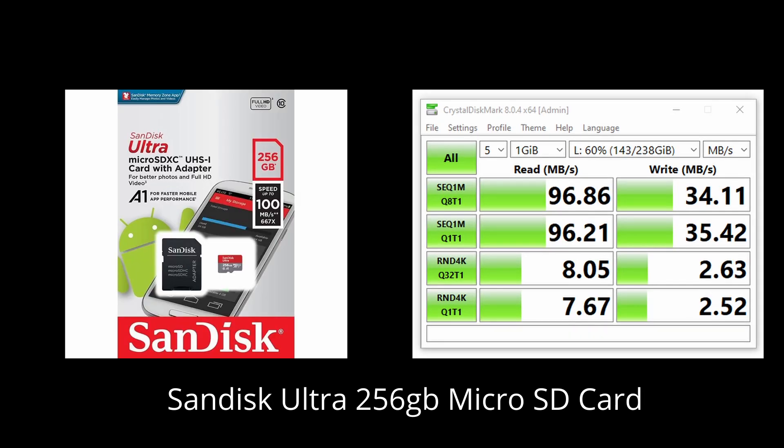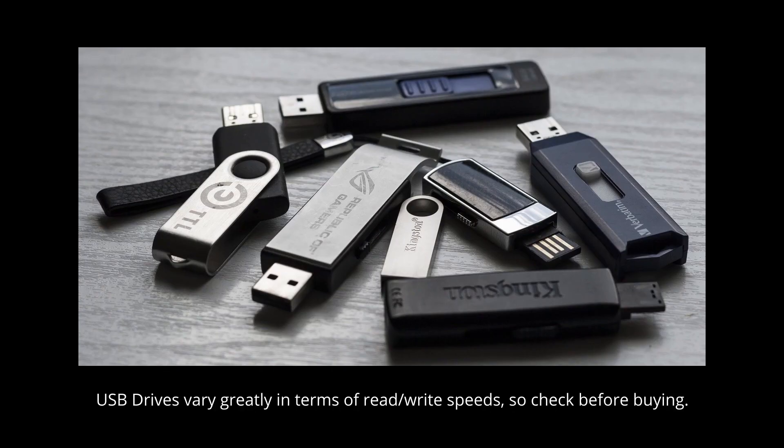Finally, I'm also testing a SanDisk Ultra 256GB microSD card with a read speed of about 100MB/s. A lot of people will be using the microSD card slot to play games, especially those getting the 64GB eMMC model. I also had a SanDisk 64GB USB drive, but it didn't fit many of the games being tested, so it was left out — though the other results should give a good idea of what to expect.